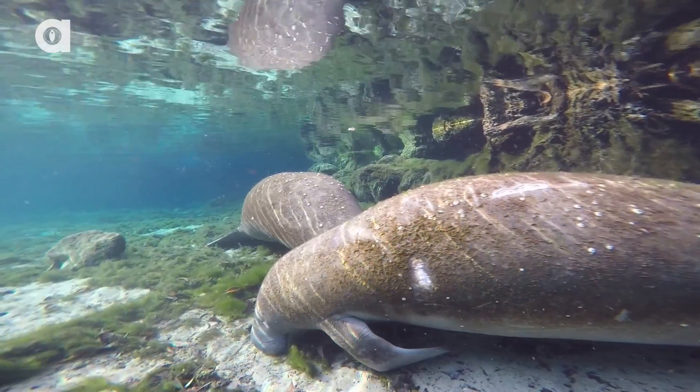You know what makes me tired? Watching manatees sleep. But how do they sleep underwater? Stick around, cause I'm about to show ya!